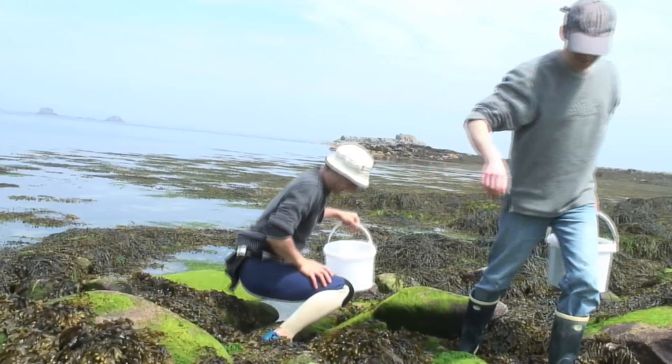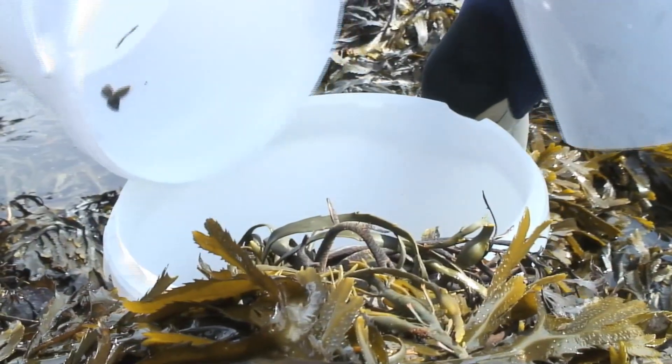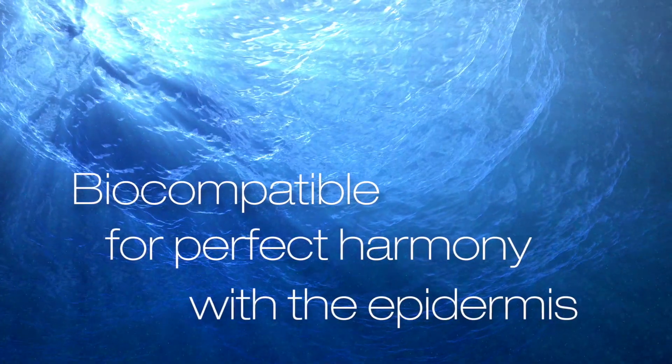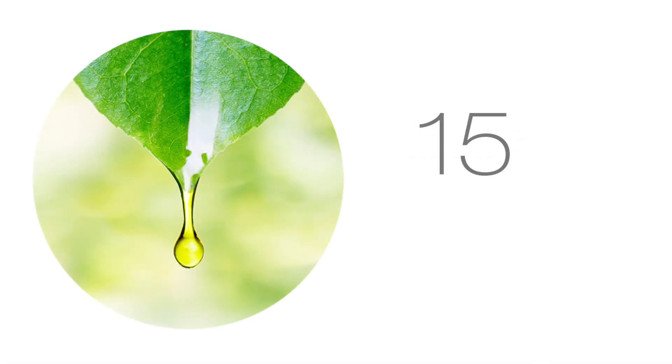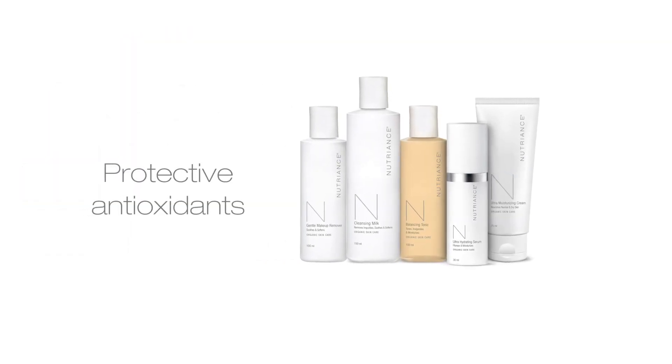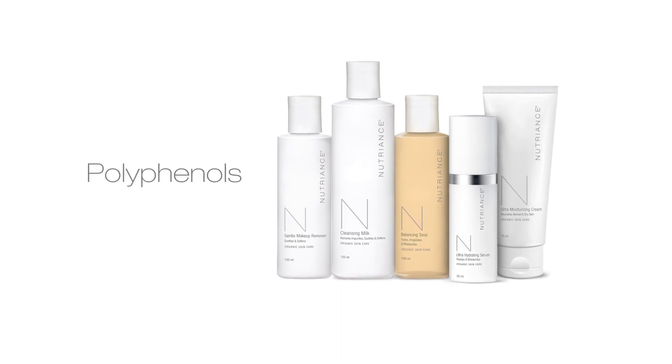Extracted within 24 hours of harvest for potency. Pure and patented seawater, biocompatible for perfect harmony with the epidermis, with more than 80 trace minerals, 15 essential oils, 10 botanical waters and botanical extracts, and protective antioxidants including carotenoids and polyphenols.